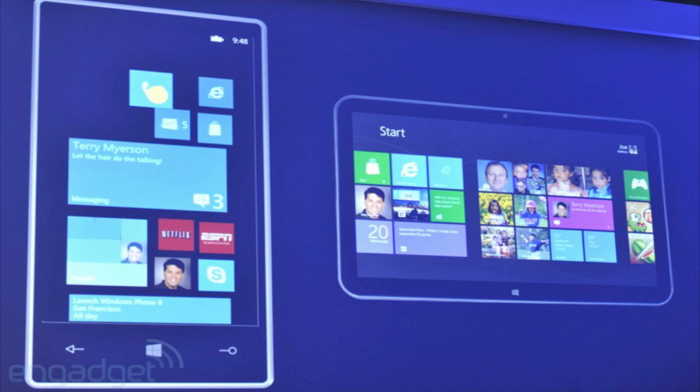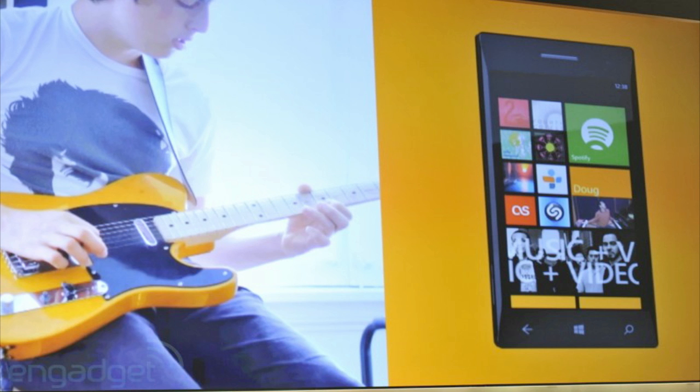Another big hardware change in Windows Phone 8 is that it will fully support SD cards. Windows Phone 8 will also be highly customizable and allow consumers to tweak every last feature, down to the size of the tiles, so you will be able to have different size tiles.